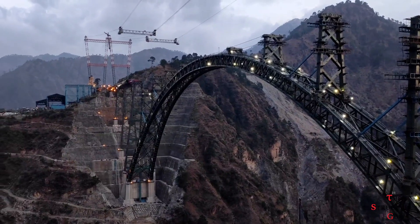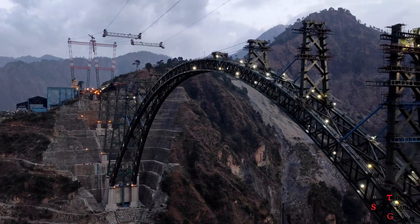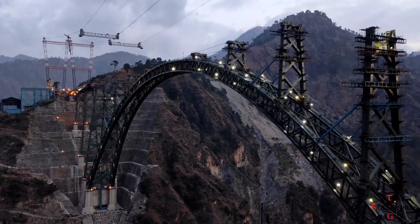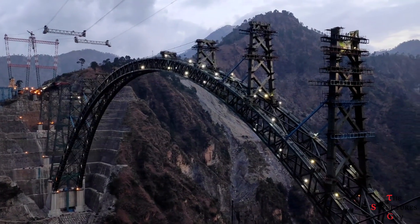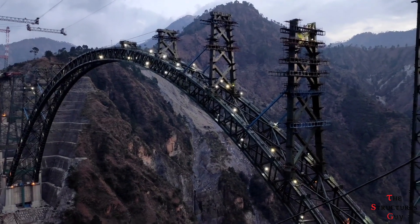This bridge is such a marvelous structure, not only in size and engineering design, but also in construction practices. If you want to learn more about this bridge, I encourage you to check out the references in the description below. I hope you enjoyed this video and learned something from it. See you next time!